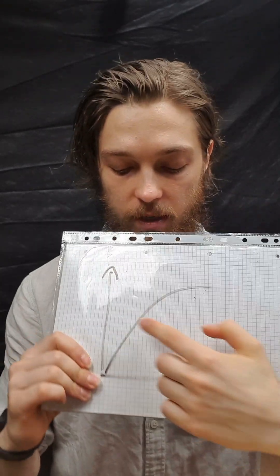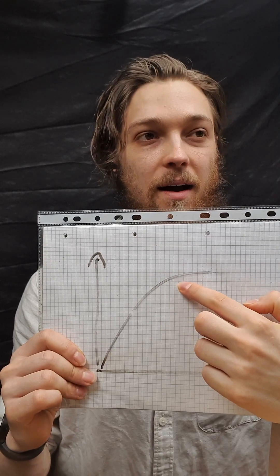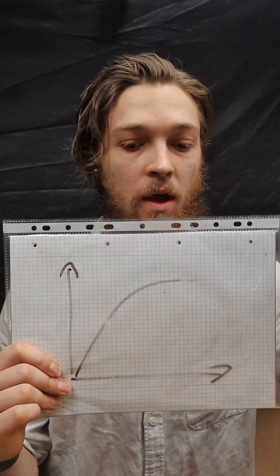How much creatine is enough? In other words, where is the point on this graph where this is the creatine benefit and this is the amount of creatine, where there is an increasingly diminishing return for an additional marginal unit of creatine?